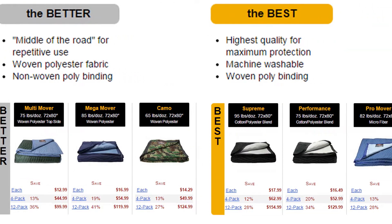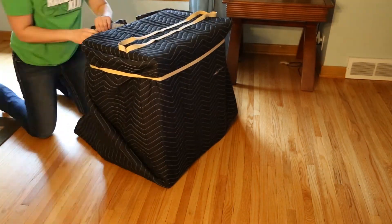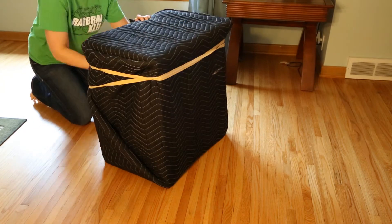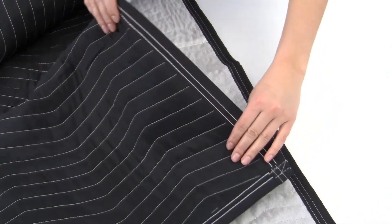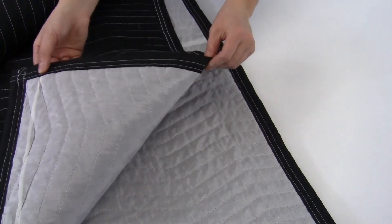Moving pads, also known as moving blankets, are typically made from woven and non-woven materials. The fabric is used to make the blanket itself, plus its binding. The binding is the fabric sewn around the outside edge that holds it together.